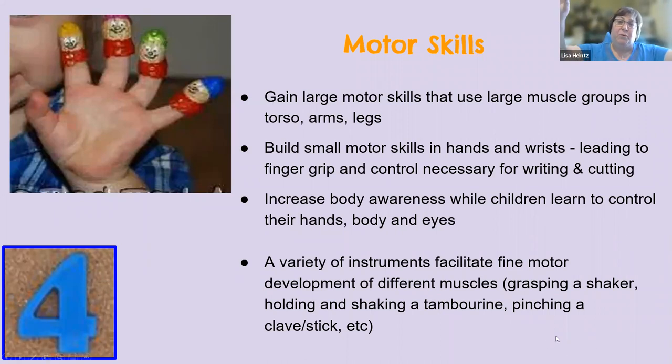On motor skills: gross motor skills develop our large muscles — arms, legs, and our core. We're also developing finger grip, pincer grasp, and those fine motor movements that will help in writing, cutting, and all those tiny little skills that are also important. It's important to note that there are a lot of instruments that can facilitate those different muscles — so shakers, where you're grasping, holding, shaking, and pinching, clave sticks and those sorts of things. Anytime you can incorporate rhythm instruments — I know it gets loud and exciting — you're actually adding a boost to motor skill development.